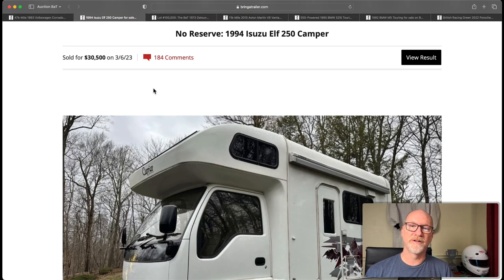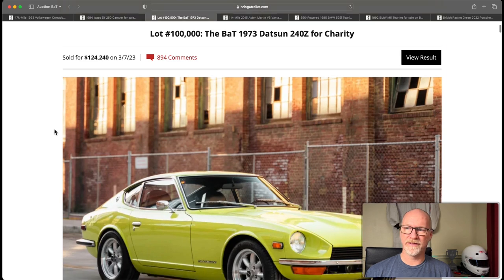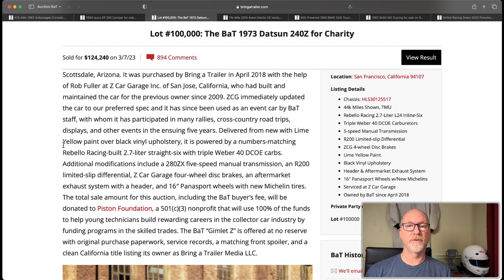Now a very significant auction for the Bring a Trailer family — the actual company. This was lot number 100,000 and it was the Bring a Trailer 240Z — their actual car. They drove it around the country, went to different events, did different tours with it, and then auctioned it off. It got 894 comments and sold for $124,240, with all proceeds including buyer's fees going to the Piston Foundation charity, essentially setting up a scholarship. Pretty cool auction, pretty cool charity, and they got a really good result.